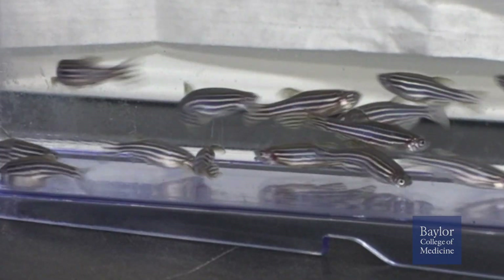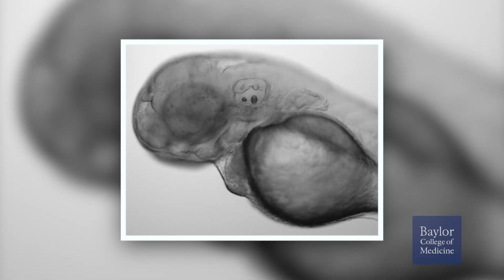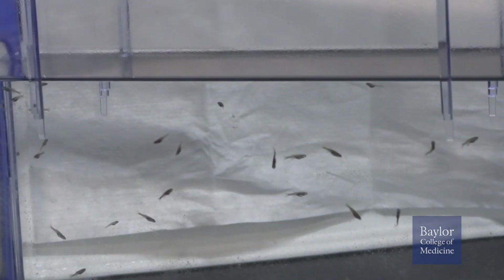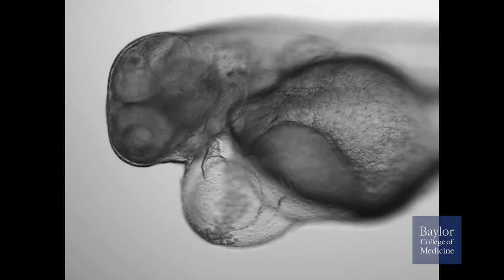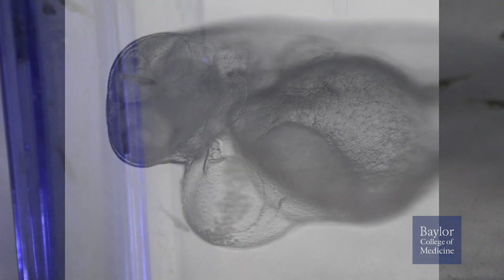Zebrafish have several advantages as a research tool. The embryos are transparent, they develop in water outside of the mother, and they develop rapidly. The first 24 hours in the life of a zebrafish embryo is roughly equivalent to the first 10 or so weeks of human development. This means we can watch zebrafish embryos develop — we can see organs and tissues like the heart, the liver, the brain — and watch them form in real time in a day.